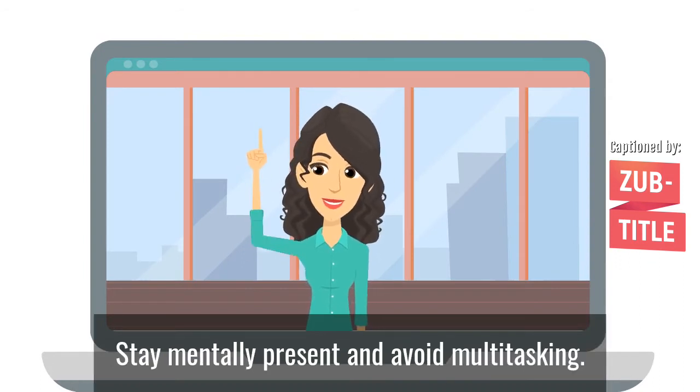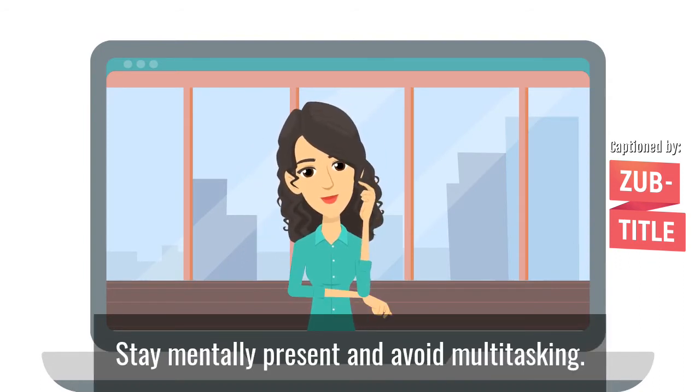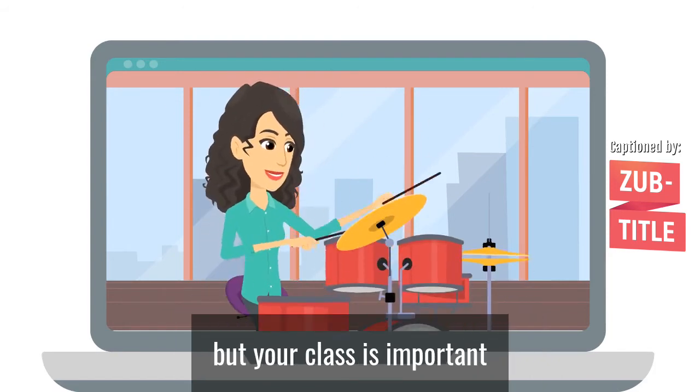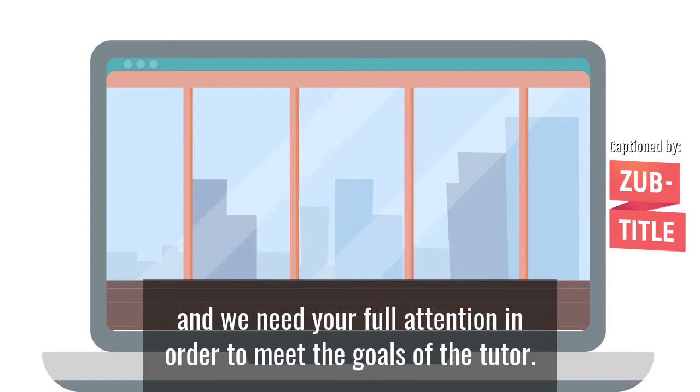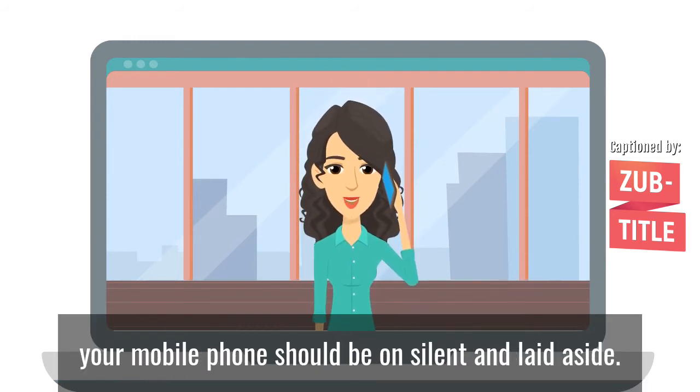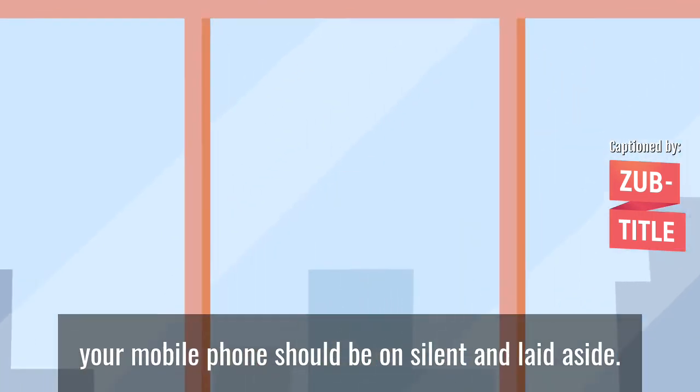Stay mentally present and avoid multitasking. It is easy to get distracted online, but your class is important and we need your full attention in order to meet the goals of the tutor. Unless you're using it to access your class, your mobile phone should be on silent and laid aside.